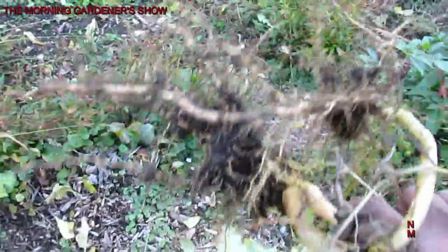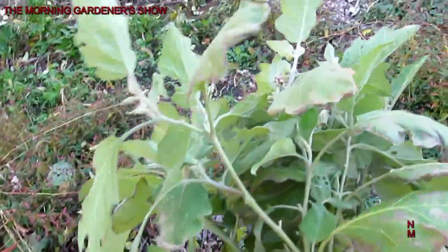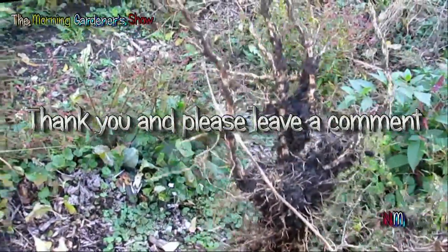These are some of the roots of eggplant that didn't quite make it because it was planted too late. The plant's coloration is due to the fall temperature drop.